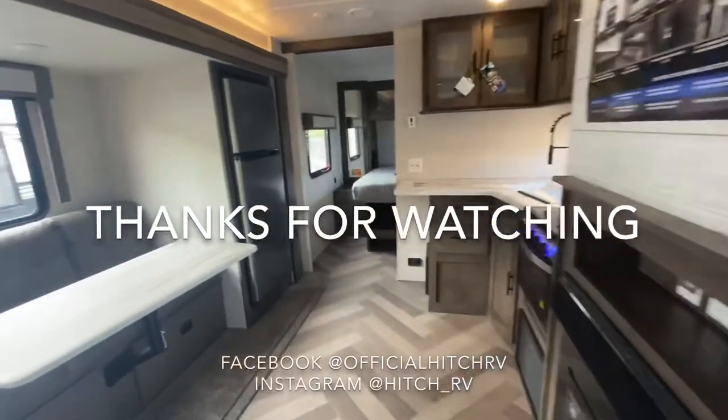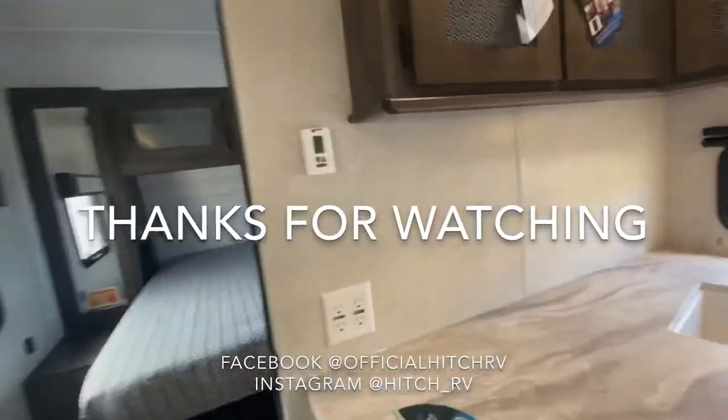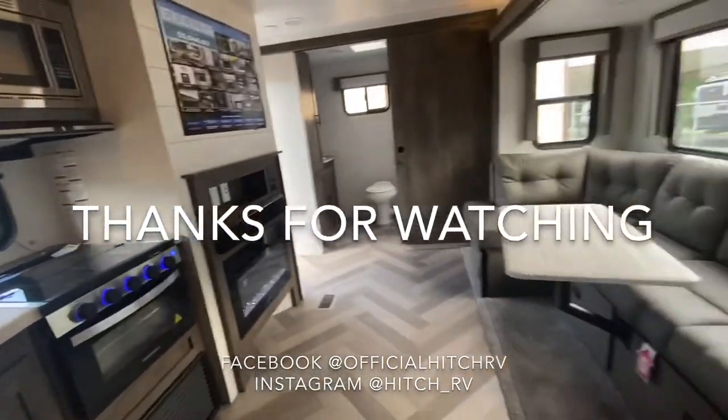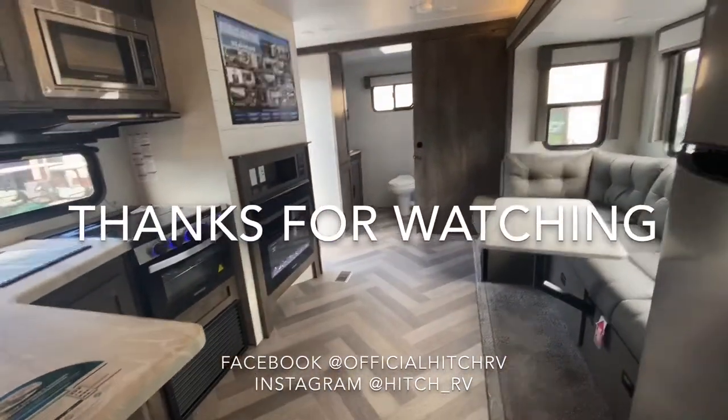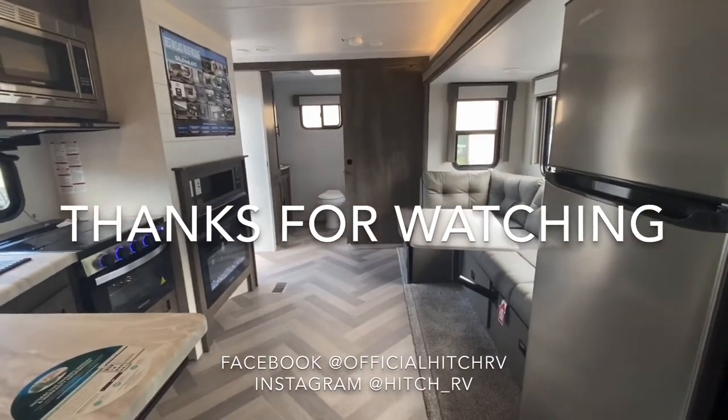So this was a quick tour on the Forest River Wildwood 22RBS. If you have any questions please contact our sales team or DM us on Instagram, Facebook, or YouTube. Thanks for watching and happy camping!